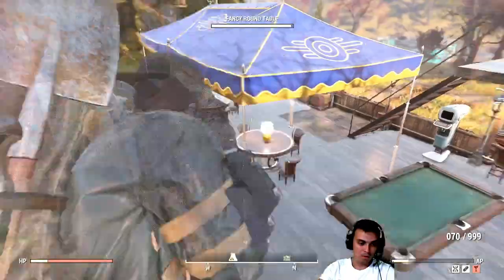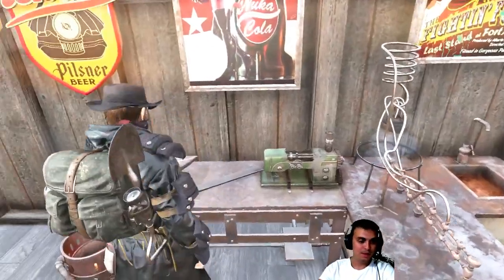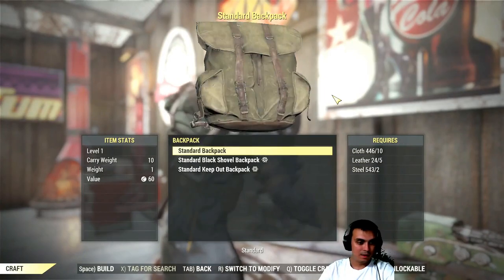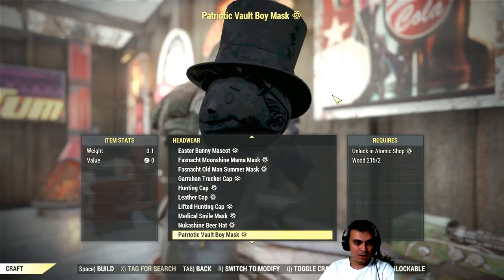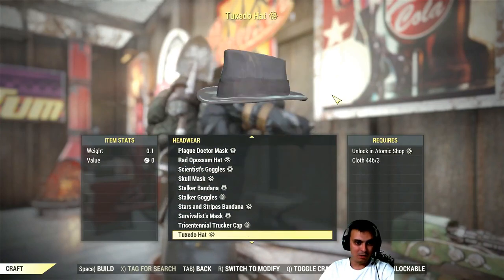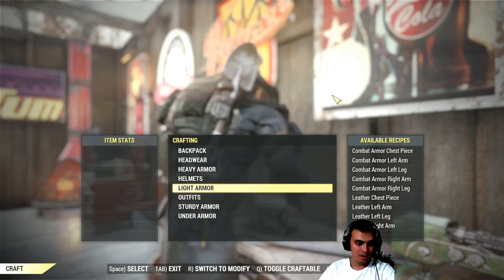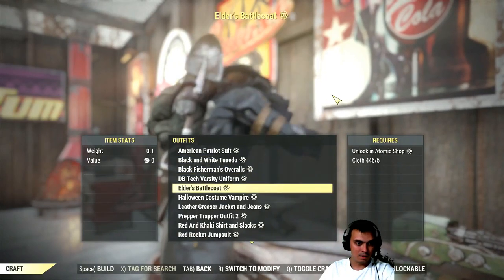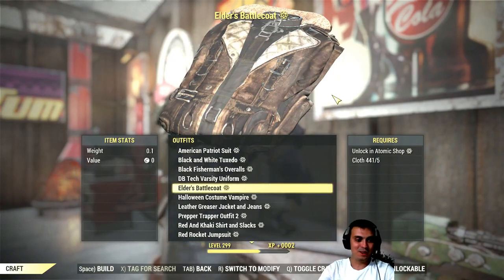Alright, let's go — we go to the crafting menu. Okay, these are the backpacks. Let's actually check other sections — maybe it bugged out and went to another section or something. That's not it. But there we go — the restart always helps.